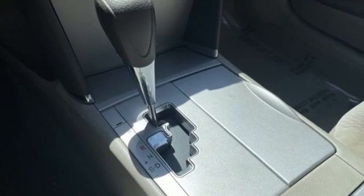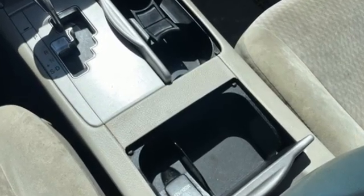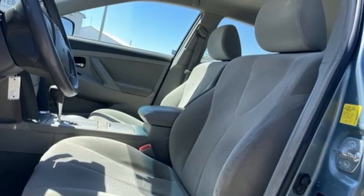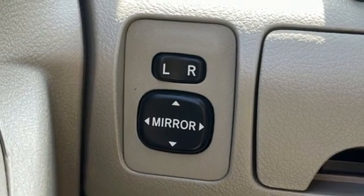Auxiliary audio input, multifunction steering wheel, manual telescoping steering column, power windows, inline four-cylinder engine, front wheel drive, and manual tilting steering column.